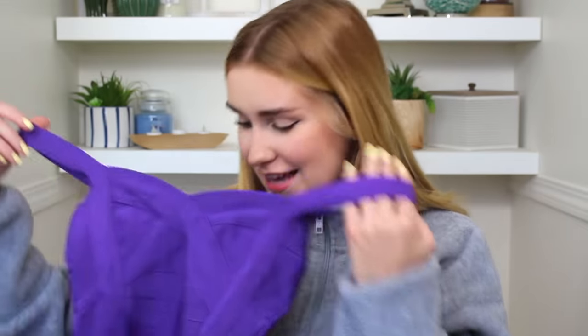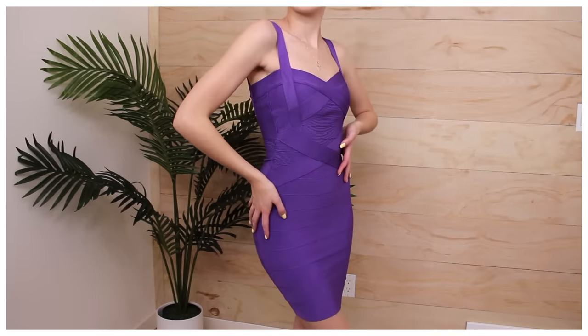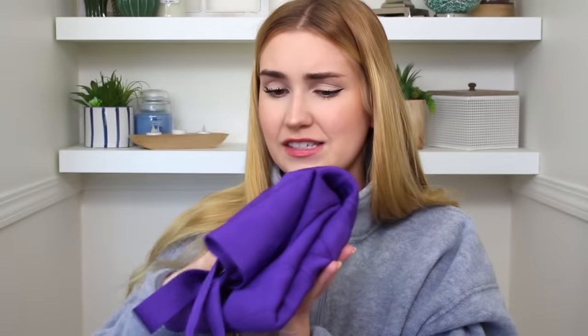Prepare to get shocked by the party dress I picked up! It has no tags on it. It's a bodycon dress — very tight, like a full giant elastic dress. I felt like, you know what, I'm not going to any parties but I do have to get a party dress for the sake of this video. This dress is so unique, unlike any of the other ones I saw at the thrift store. I'm really excited to try it on.